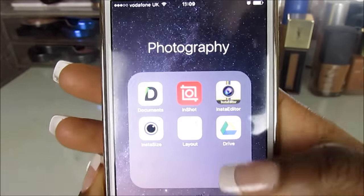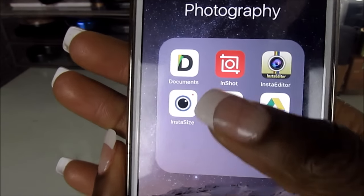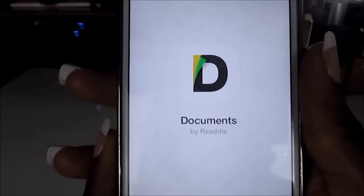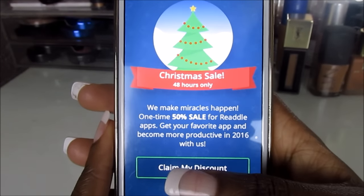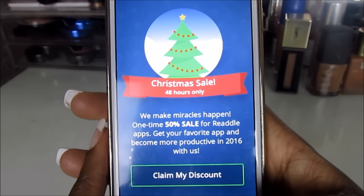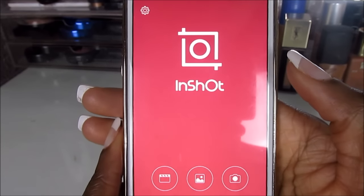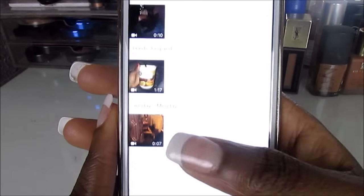This is quite interesting — I have a Photography section where I've grouped everything together. There's an app called Documents 5, which lets you download your YouTube videos onto your phone and then post them to Instagram. That's how I manage to post my YouTube videos onto Instagram — if you want a video on that, let me know.